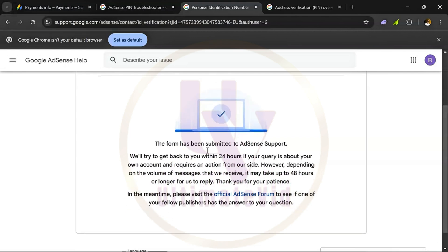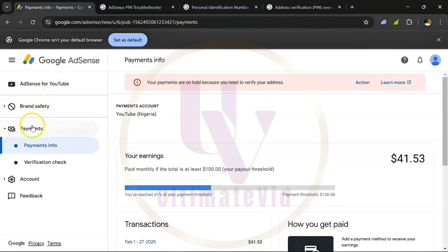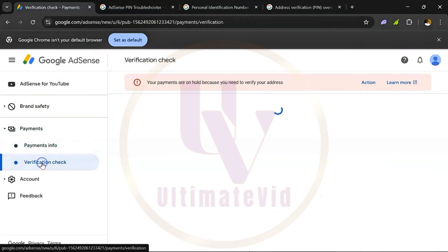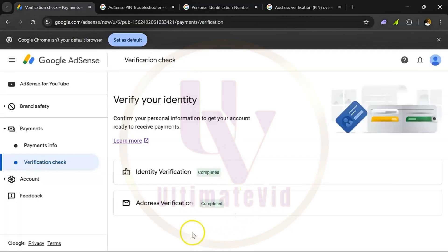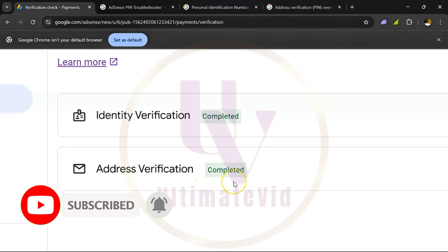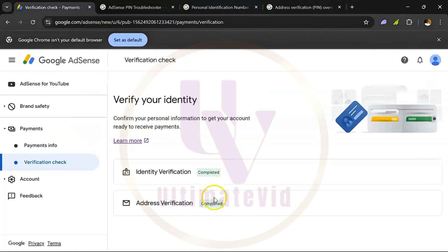Your email has been sent. They will try to get back to you within 24 hours. Let's go back and check — refresh. Can you see it? It has been approved — address verification completed! So you don't need to wait for a physical pin from your post office. Just follow these steps and it will be verified for you. Congratulations to my clients. Thank you for watching — make sure you subscribe to this channel and like the video. Bye!